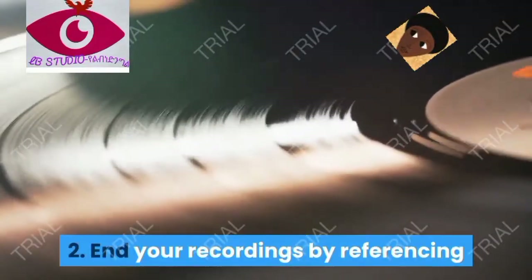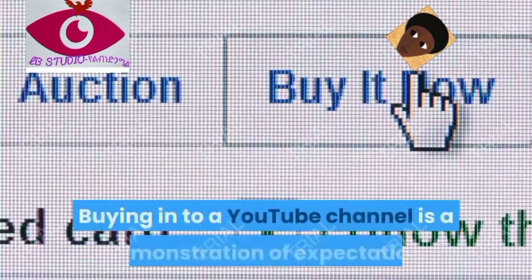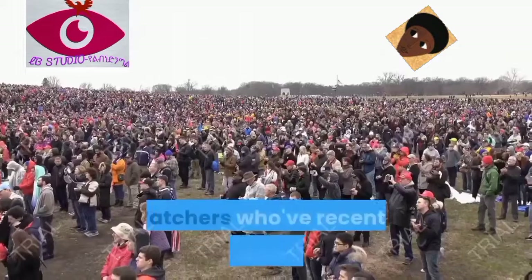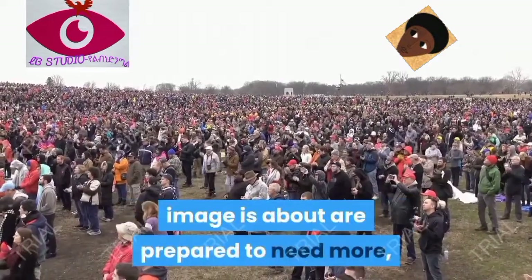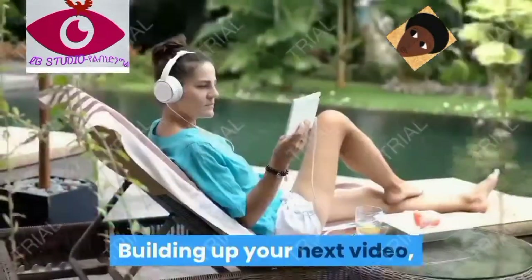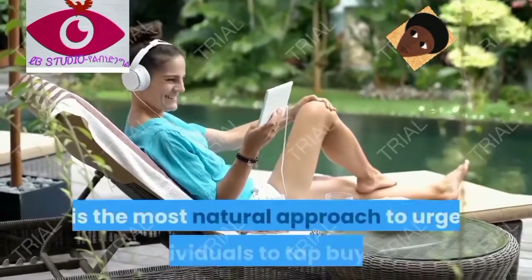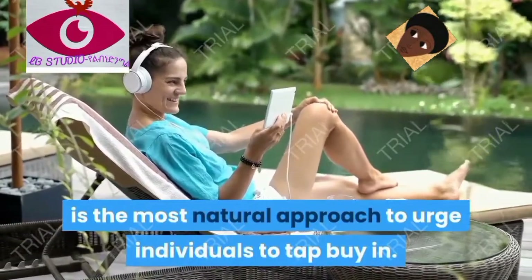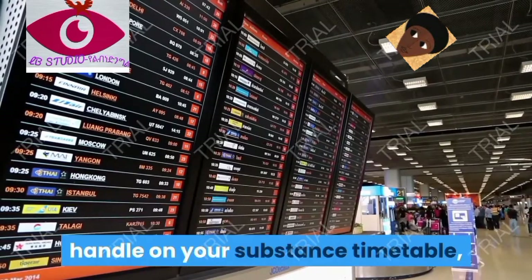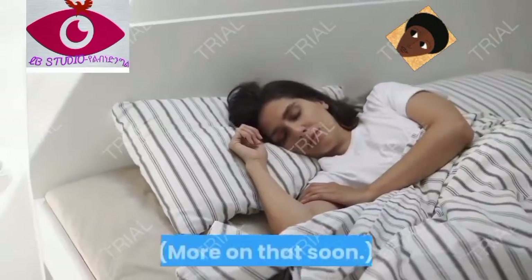Tip two: end your videos by mentioning the one you're working on next. Subscribing to a YouTube channel is an act of anticipation — viewers who've just seen what your channel is about are ready to want more. If you've done your job right, teasing your next video and explaining why it's not to be missed is the most natural way to encourage people to hit subscribe. This requires having a good grasp of your content schedule.